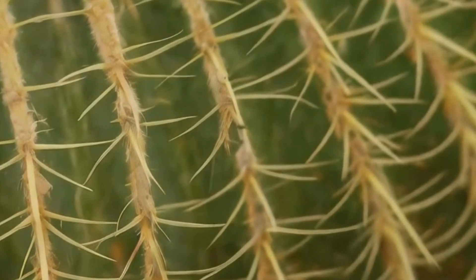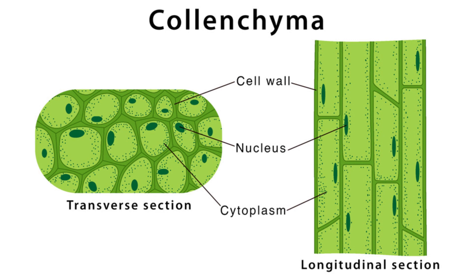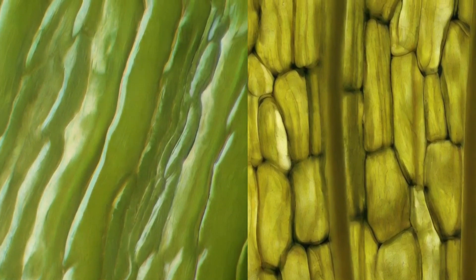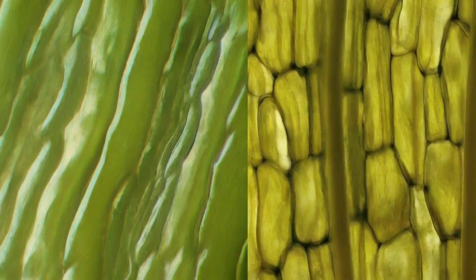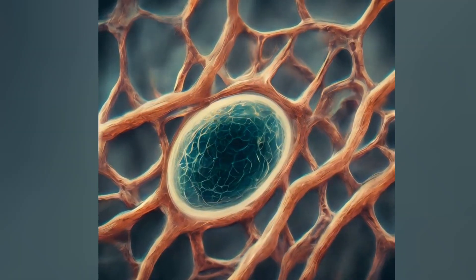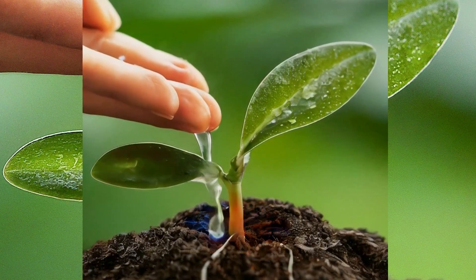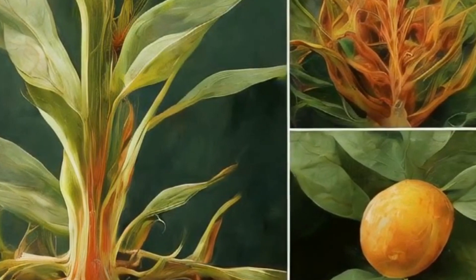Have you ever wondered what gives plants their shape and rigidity? The answer lies in a special type of plant cell known as collenchyma cells. Collenchyma cells, along with parenchyma cells, make up the majority of plant tissues. These living cells are characterized by their cellulose cell walls, which are filled with water. This water content not only keeps plants hydrated, but also helps maintain their shape and structure.